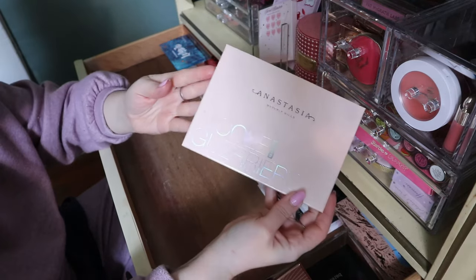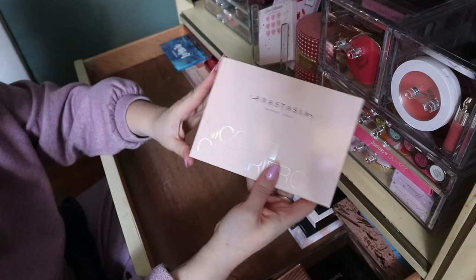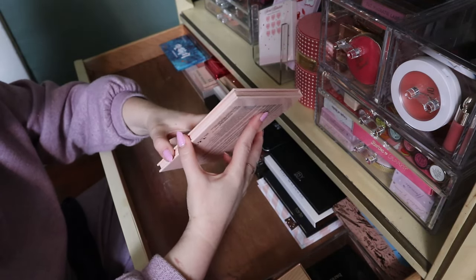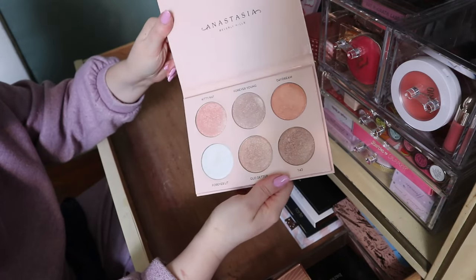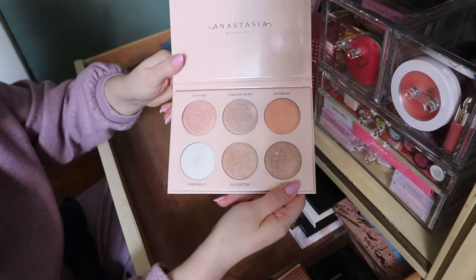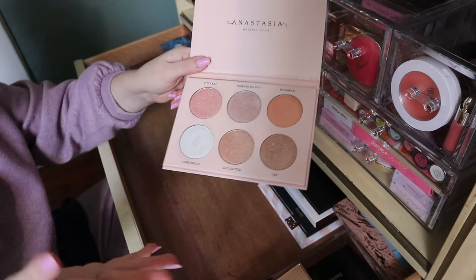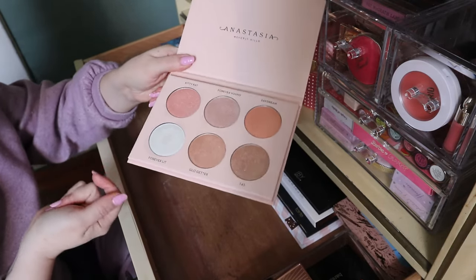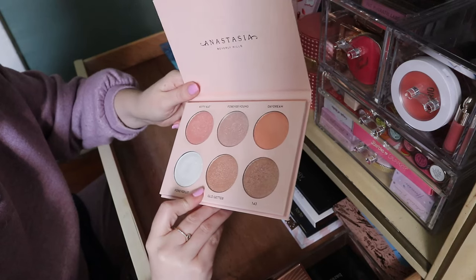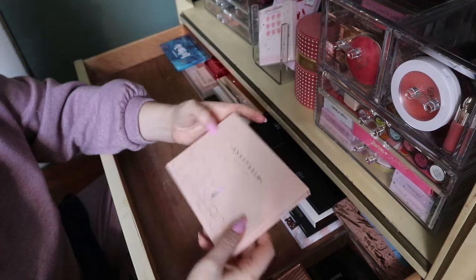This I'm definitely keeping — the Anastasia x Nicole Guerrero Glow Kit. I don't even know how old this is. I actually didn't buy it; my cousin got it as gratis — she worked for Makeup Forever and somehow got it, so she gave it to me and I love it. Yeah, I'm going to keep that.